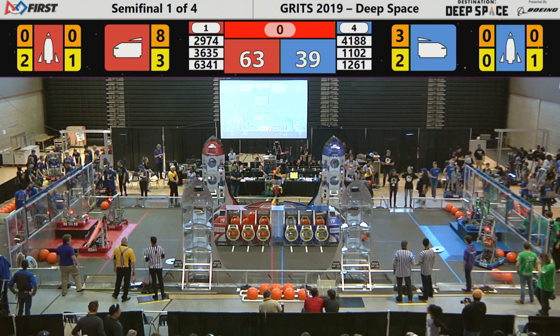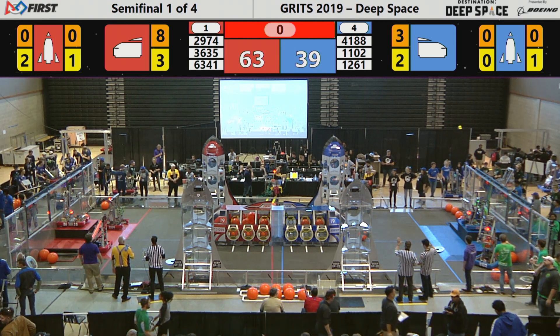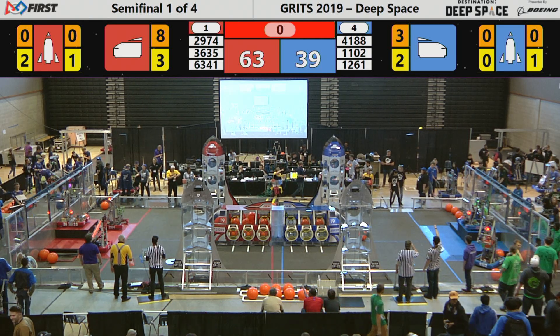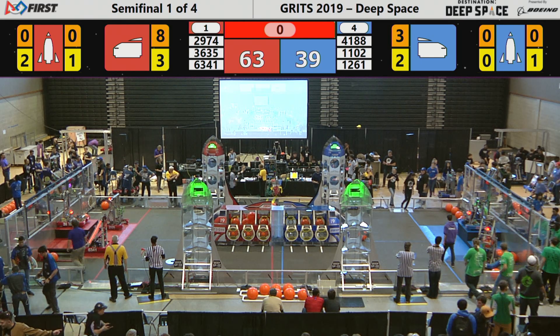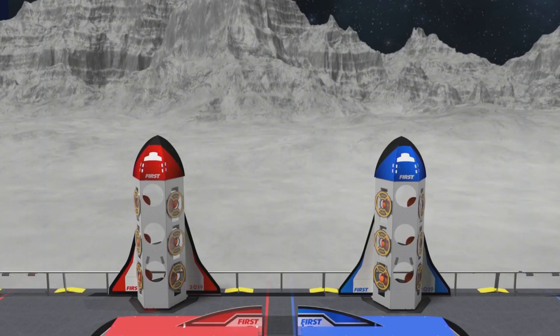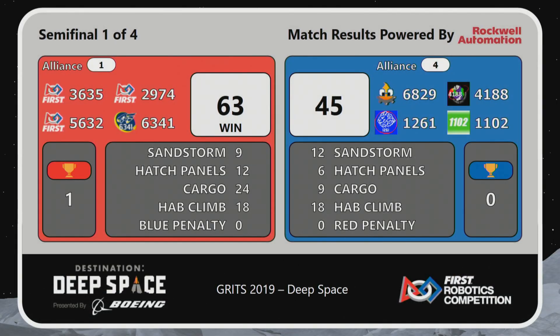All the cargo has been placed, the hatch panels are in place, the ships have been loaded. Waiting for the word to go off into deep space. As the Red Alliance takes match number one, 63-45.